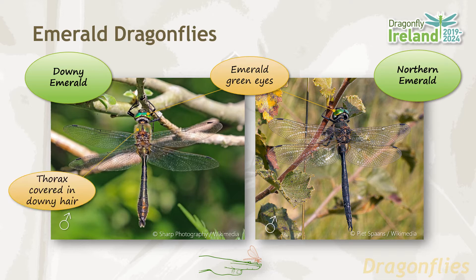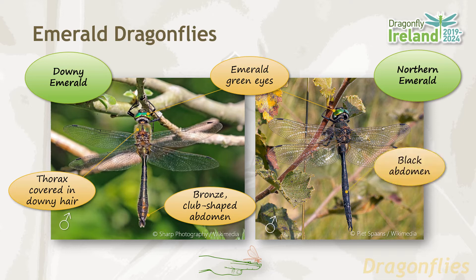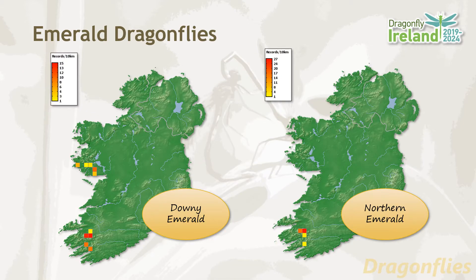Both have emerald green eyes. In the downy emerald, the thorax is covered in downy hair, giving it its common name. The abdomen is bronze colored with a club-shaped tip. In the northern emerald, the abdomen is black in color and the anal appendages are caliper-shaped. Both the downy emerald and the northern emerald have an extremely limited distribution in Ireland.